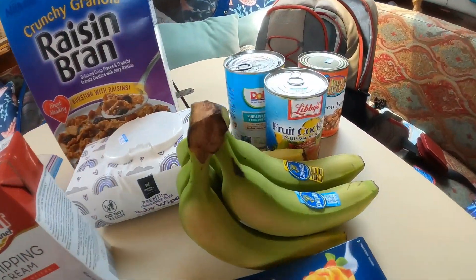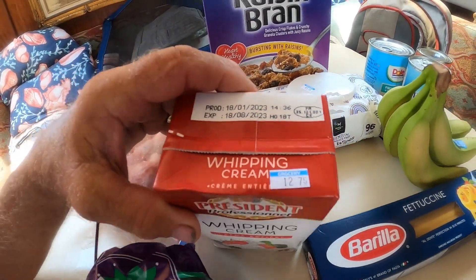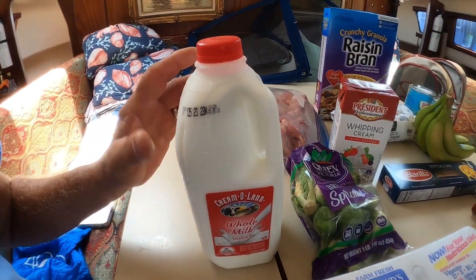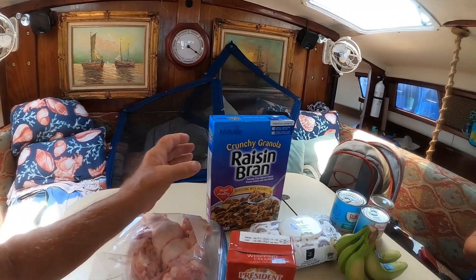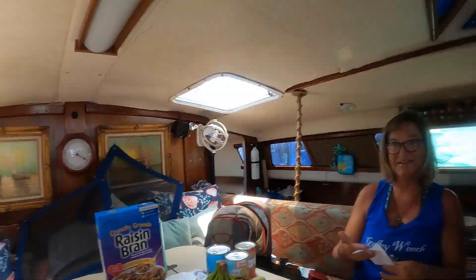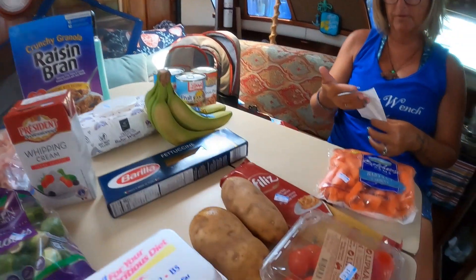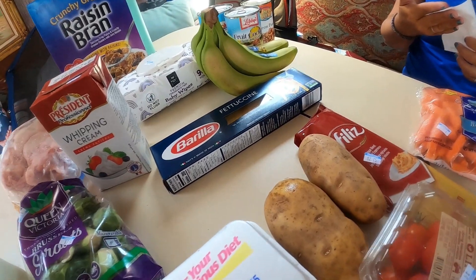Bananas, $2.76. That quart of milk, $7.25. Cereal, $6.95. Two Plombak bars — we ate the ice cream on the way back — $4.90. Cherry tomatoes, $4.44. Fettuccine, $3.75.